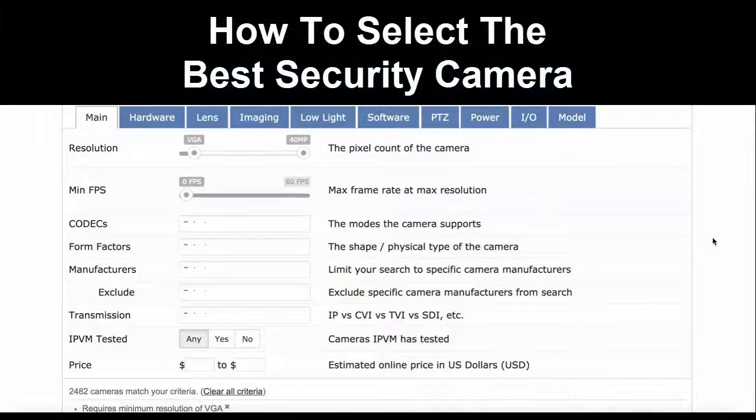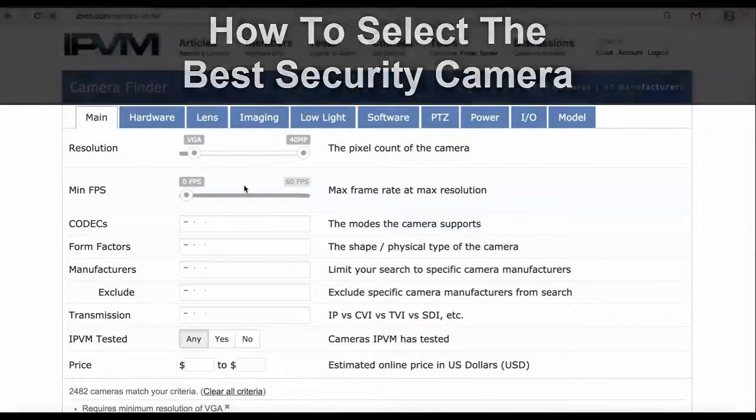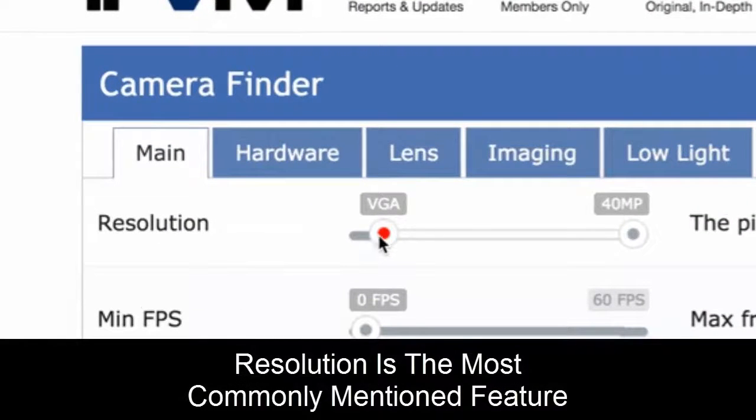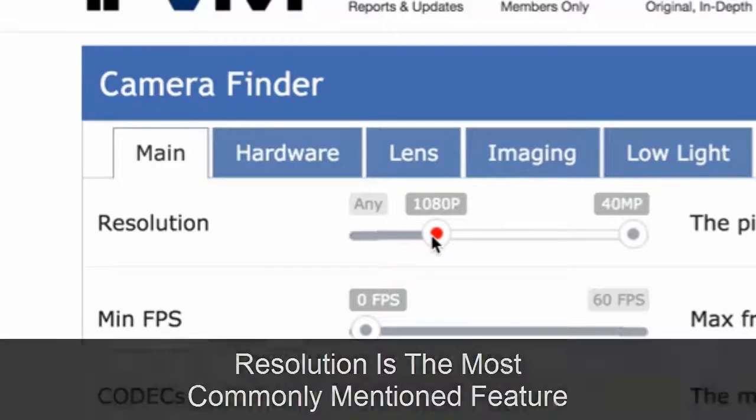Here's how to select the best security camera for your needs. Using the IPVM camera finder, we'll look first at resolution, mainly because that's what's talked about most commonly first when picking cameras.